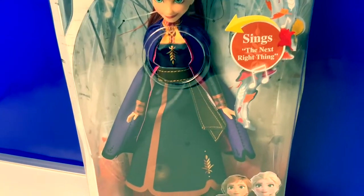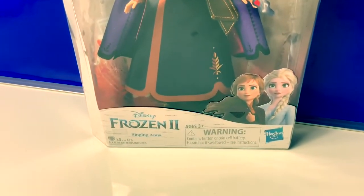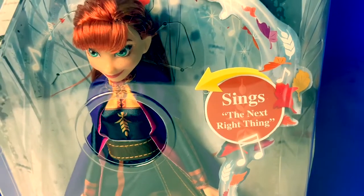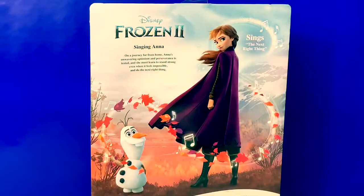Today let's open this new Frozen 2 singing Anna doll. She sings her new song, The Next Right Thing. On a journey far from home, Anna's unwavering optimism and perseverance is tested, and she must learn to stand strong, even when it feels impossible, and do the next right thing.